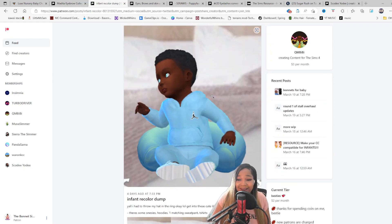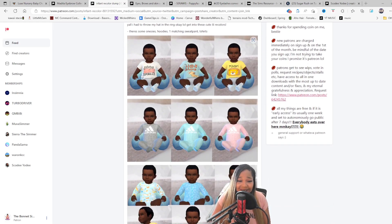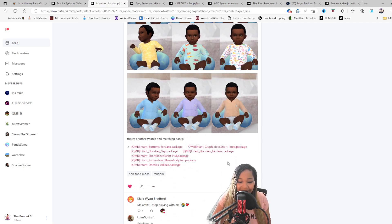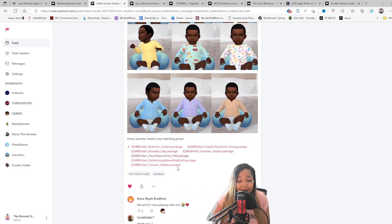Q MBB Honey is not playing with us. You see that Jordan fit? And the shirt says 'Piggy Smalls' — it's Adidas recolors. This stuff is too cute. She links everything down in the description, so come down here and get your click on. Make sure y'all leave a like for the creator because it matters.